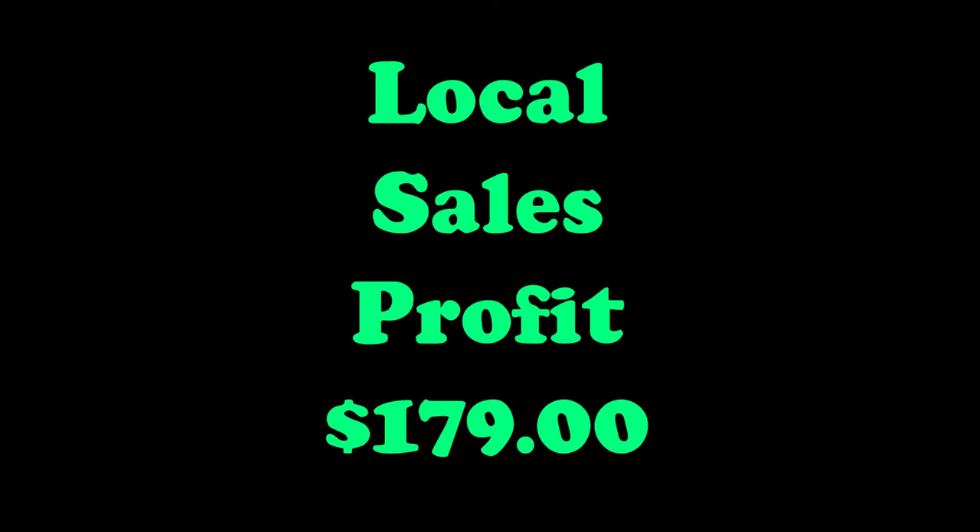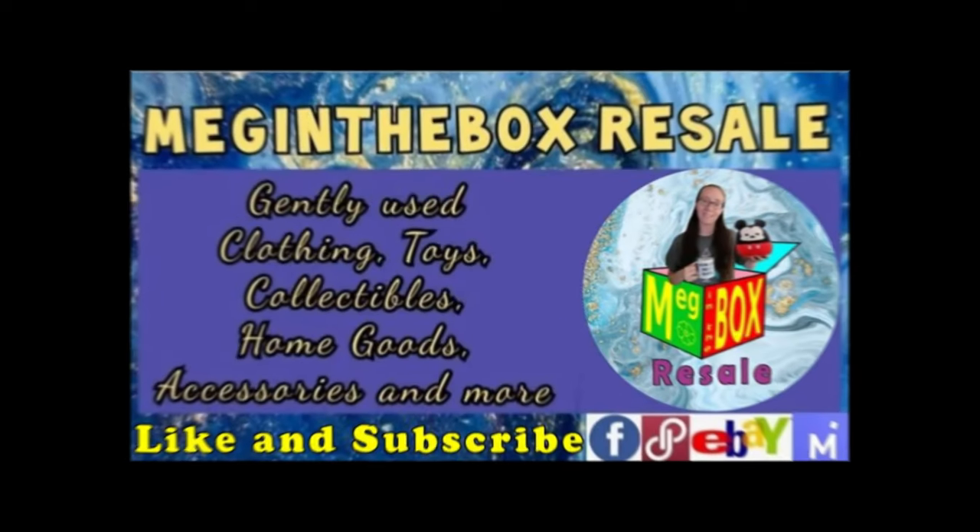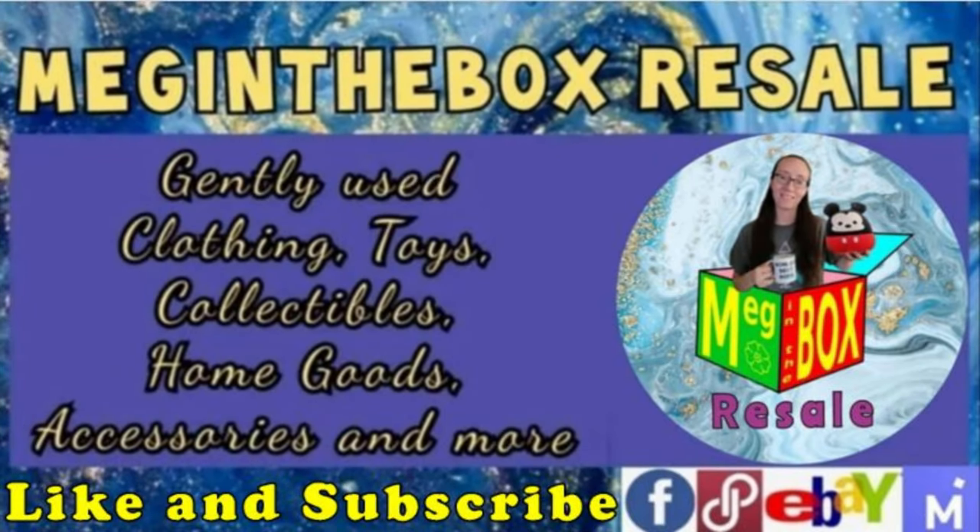I also wanted to add that my local sales for the past week were $179, making my total net profit for the past week $295. If you enjoyed this video please leave a like, don't forget to subscribe, and tune in for the next one. Bye y'all!